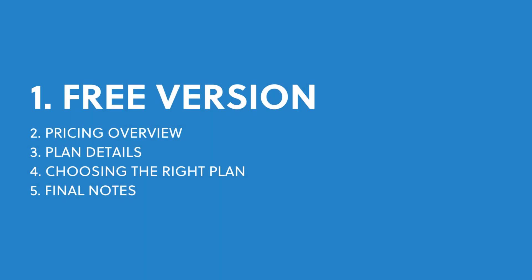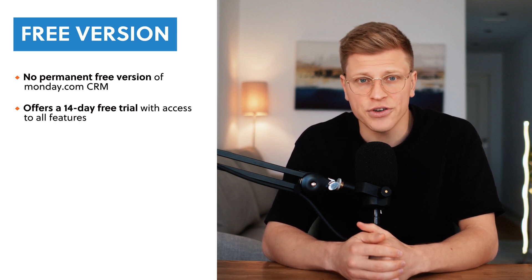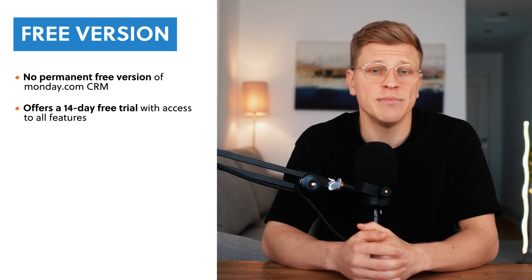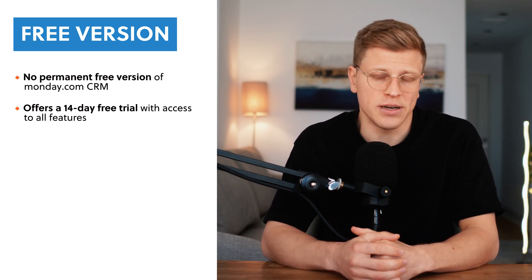Is there a free version of Monday.com? Let's get straight to the point. There isn't a permanent free version of Monday.com CRM, but don't let that discourage you just yet. They do offer a 14-day free trial, which means you can test out all the features for two weeks without paying a cent. This is a great way to see how it works for your team before making any financial commitments.